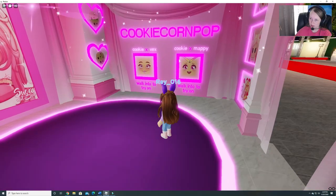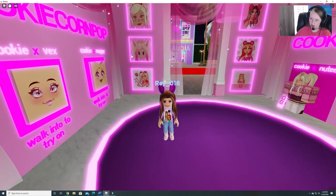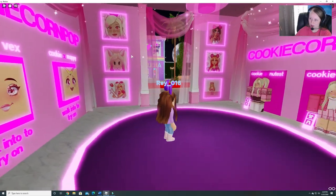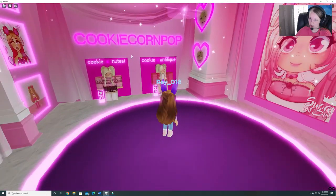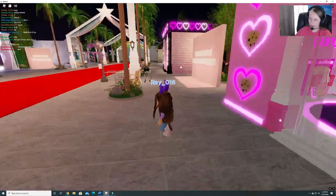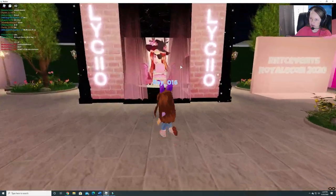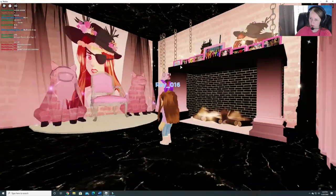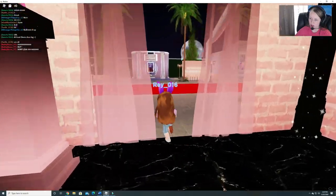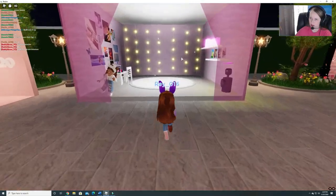Let's go in here. So you can try on different faces. And some fan art that she has, and some clothes as well. Very cute. There are some screenshots. As you can see, there are a lot of booths here that you can go to.